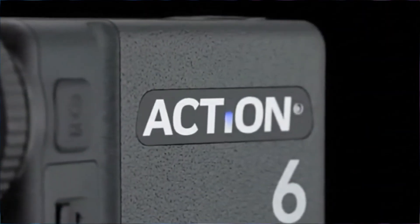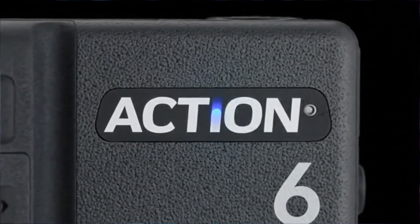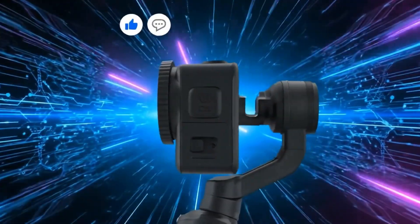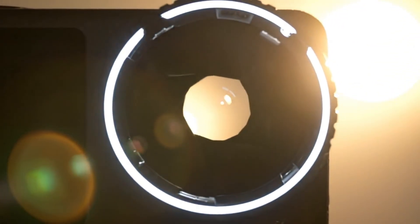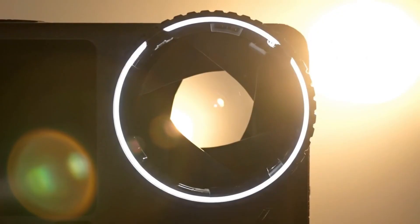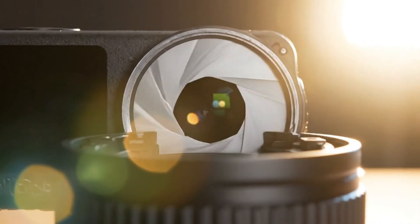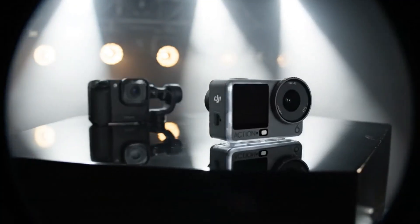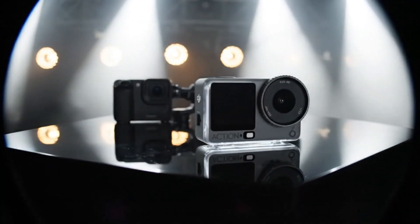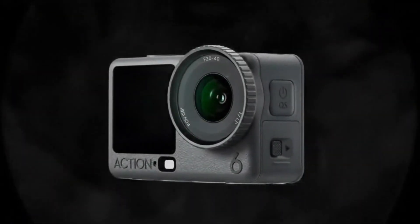Leaked promotional footage has revealed the upcoming DJI Osmo Action 6, showcasing what appears to be a major leap forward for the Osmo series. The star of the show is its rumored 1.1-inch CMOS sensor with a variable f/2.0 to f/4.0 aperture, promising sharper, more dynamic shots in any lighting condition. After months of speculation, the Osmo Action 6 finally surfaces following DJI's recent releases — the Osmo 360 and the compact Osmo Nano. Now all eyes are on this next-gen action cam, expected to bring professional-grade imaging to a pocket-sized powerhouse.